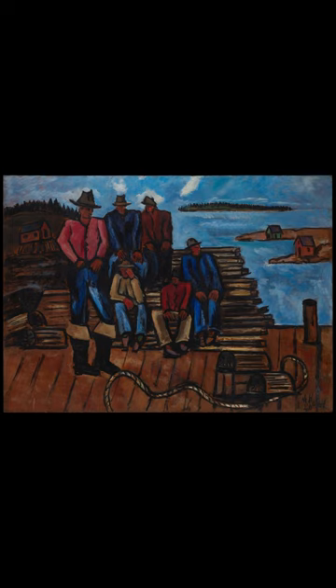The painting was rendered by Hartley in 1940–41, while the artist was occupying an abandoned church in the fishing village of Correa, Maine. The Metropolitan Museum of Art's profile of the piece notes that Lobster Fisherman is similar to Paul Cézanne's painting series The Card Players.